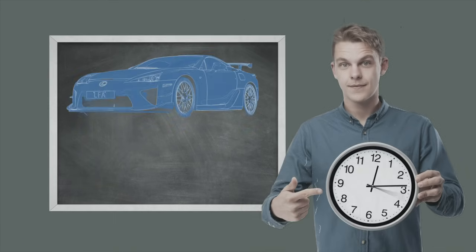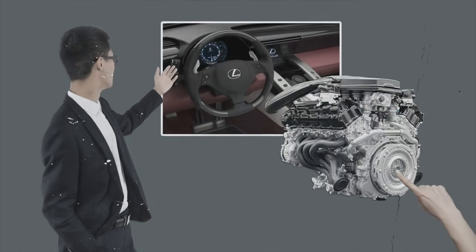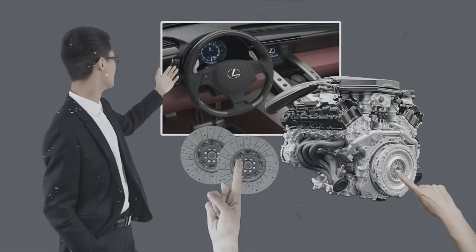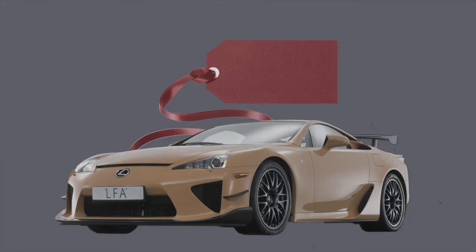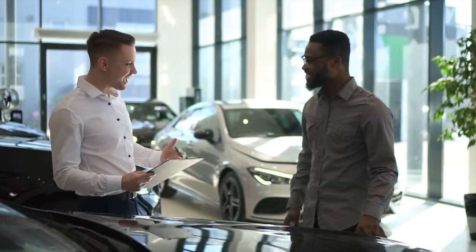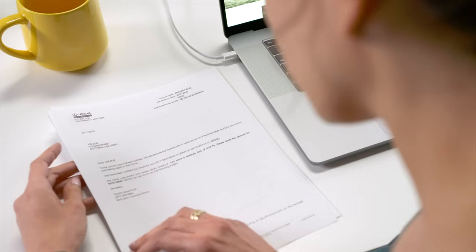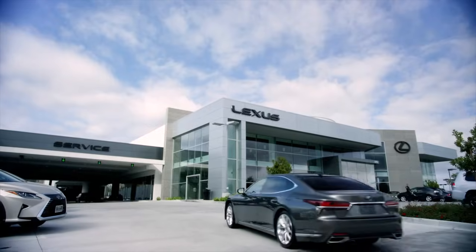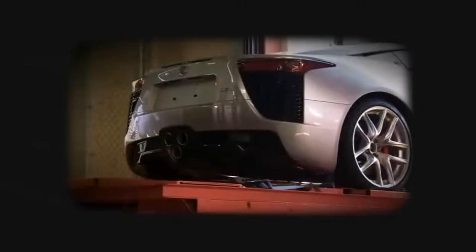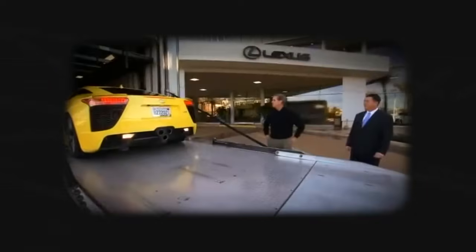Because Lexus took so long to design the LFA, there were some design decisions that were too late to go back on. For example, the transmission was a six-speed single clutch, but it really should have been a dual clutch. Plus the price tag was $350,000, which is expensive even by today's dollar. Another complication was that Lexus initially didn't allow consumers to buy the LFA — you had to lease it instead. All this contributed to the LFA failing as a production car; only about 500 were ever made, and even then dealerships didn't sell those out.